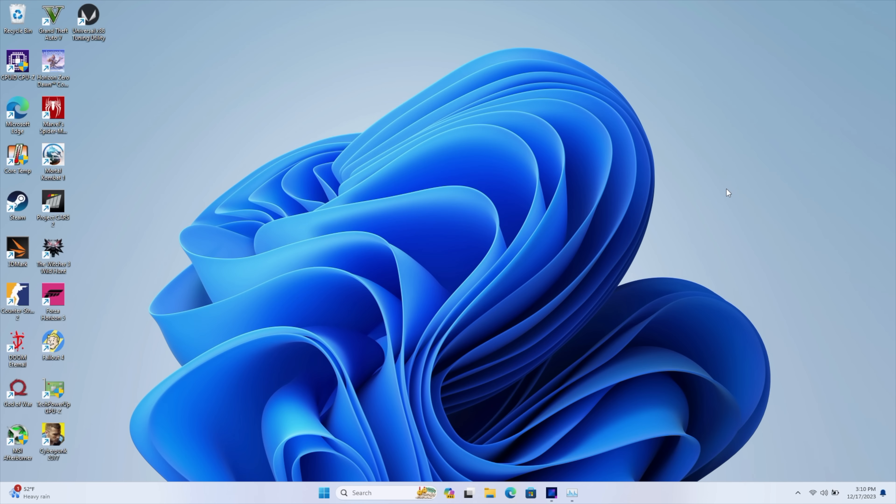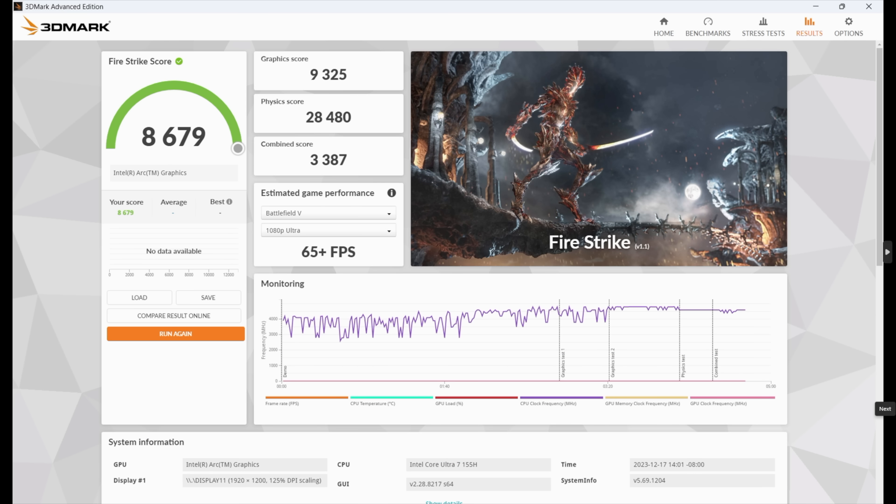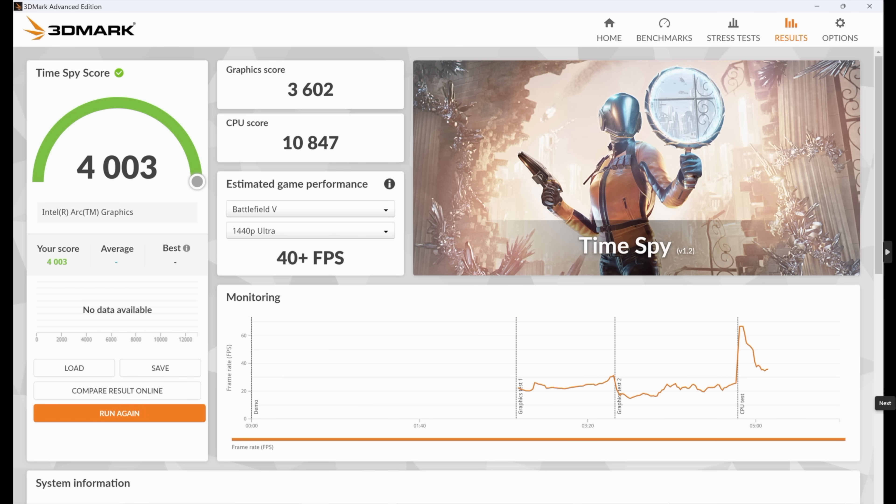Through my initial testing, running benchmarks and games, I didn't see really great performance because we were relying on the stock power profile of the laptop, which wasn't sending enough power to the iGPU. But since I've upped the TDP and re-ran the benchmarks, with 3DMark Night Raid we're at 31,377 — beating out the Radeon 780M, which scores around 28,000. With Firestrike we got 8,679, again beating the 780M's ~7,800. Finally, TimeSpy came in with a 4,003 — by far the highest score I've ever seen out of any integrated graphics. The Radeon 780M in the 7940HS at 80 watts scores around 3,300, so we are significantly higher here.